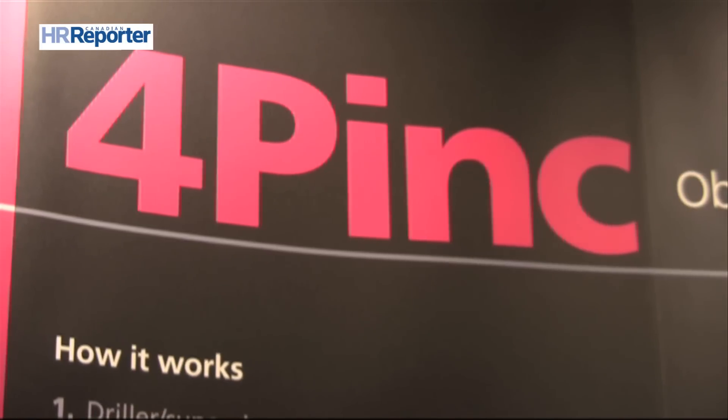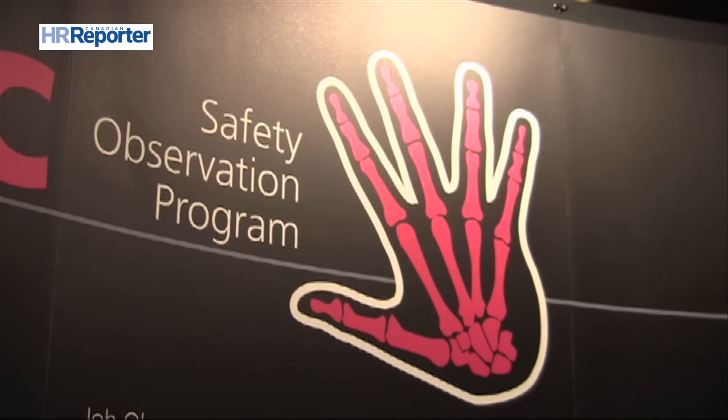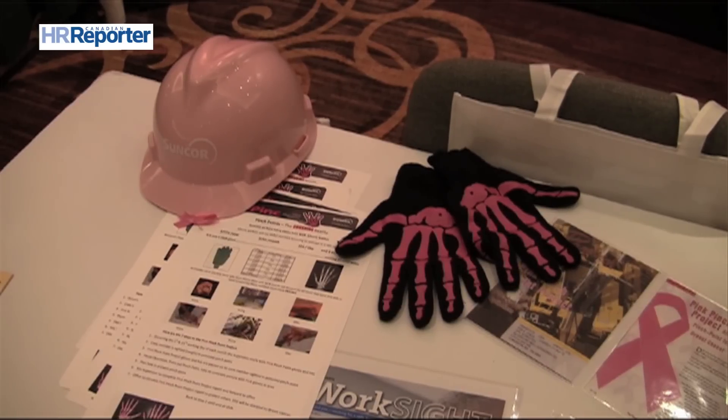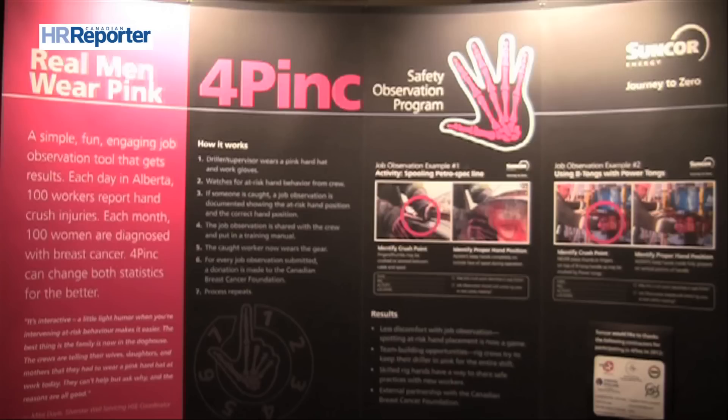The 4PINK job observation program arose from the unlikely comparison of two health and safety facts. In 2009, there were 37,000 hand injuries reported to the WCB — equivalent to about 100 per day. Another stat was that 100 women were being diagnosed with breast cancer every month during that same time period in the province of Alberta. The skeleton design on the gloves is a visual reminder that 27 of the most intricate bones in your body are located in your hand.